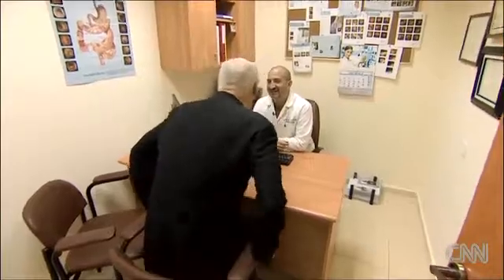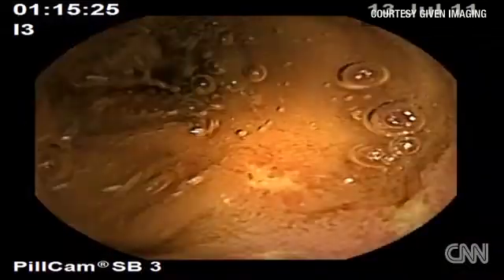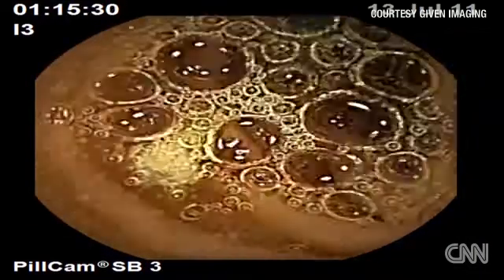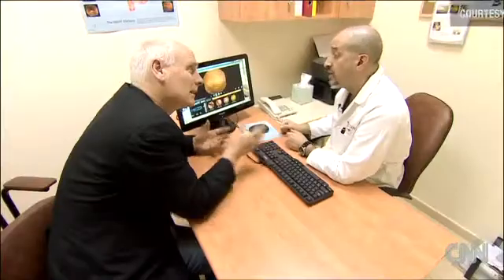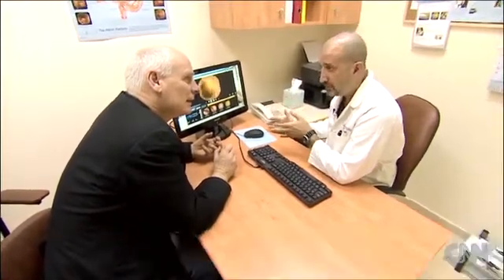The reporter is anxious to know the results. Fortunately, his tract is healthy. But in other patients, Professor Gralnak is looking for evidence of gastroenterological disease — like this ulcer. It allowed us, really for the first time, a revolution in how we can see the entire small bowel. We weren't able to do that before.